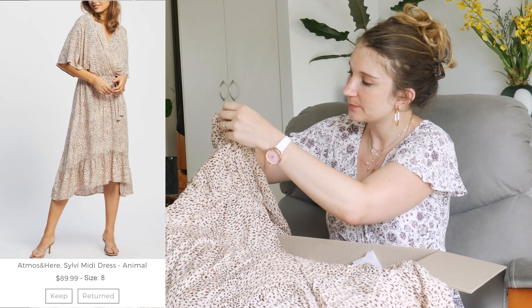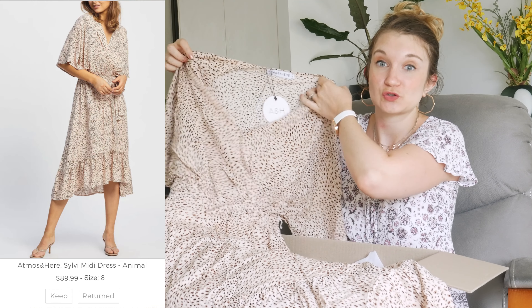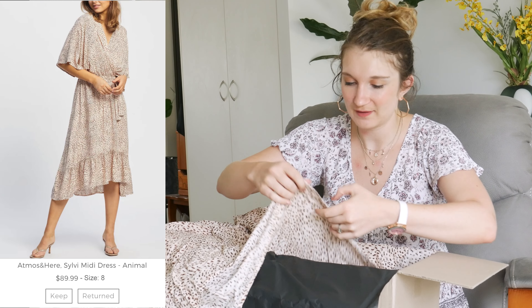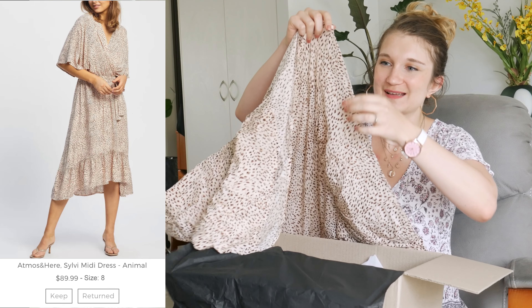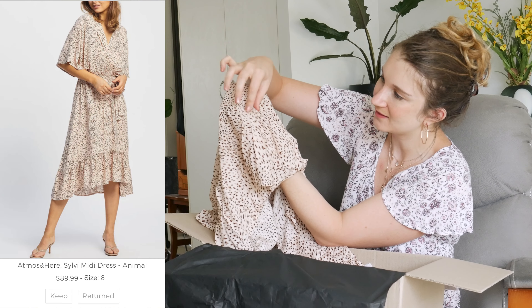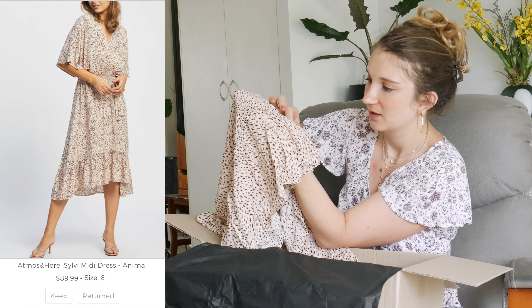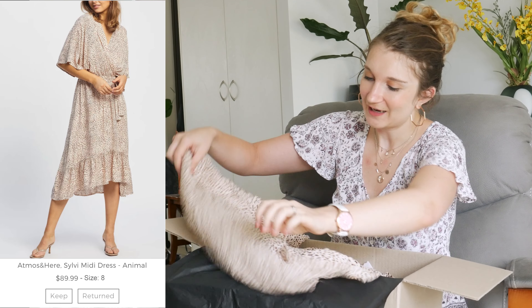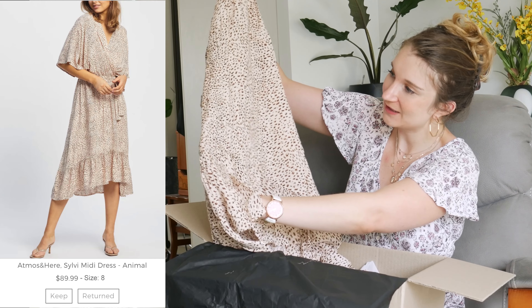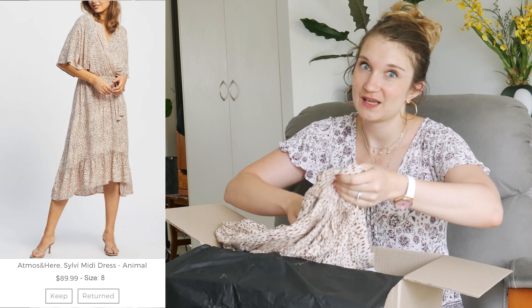Got it in a size 8. There's a clip button closure, which is good because I'm always a little bit worried with these wrap front style tops that it looks too revealing. It doesn't really seem like the greatest quality to me though — there are so many threads hanging off the bottom and some threads sticking out from the material. That's not a great durability sign. I feel like this material might be something you have to iron as well, which is not the greatest. It's already looking fairly creased, but it might be the kind of style you can get away with the creased look. We'll see when I try it on.